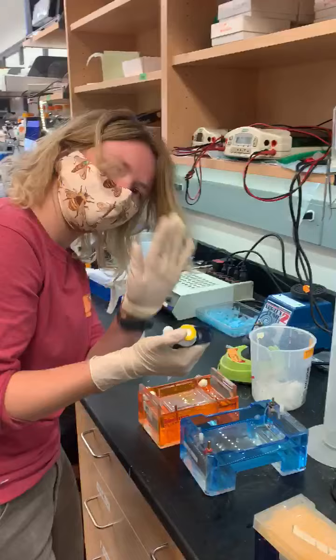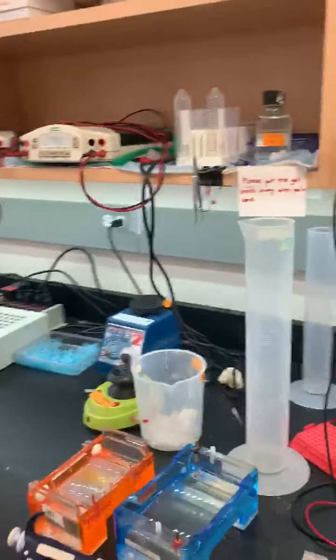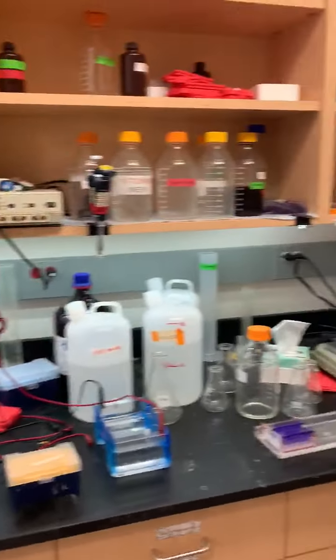This is Xena here loading an agarose gel. Say hi. This is our gel running area where we run our westerns and other sorts of gels.